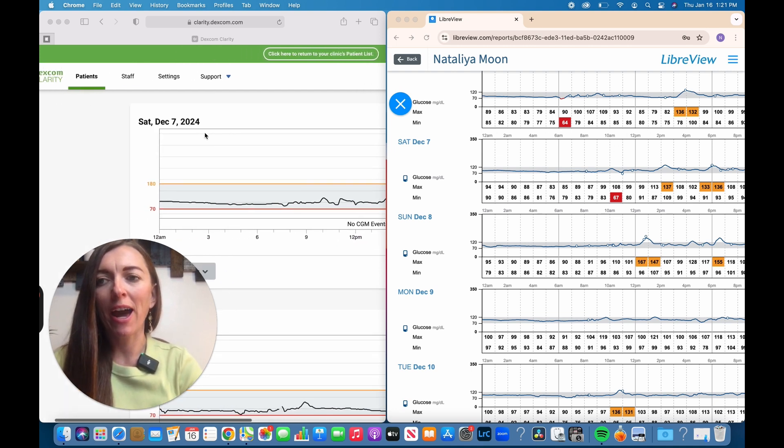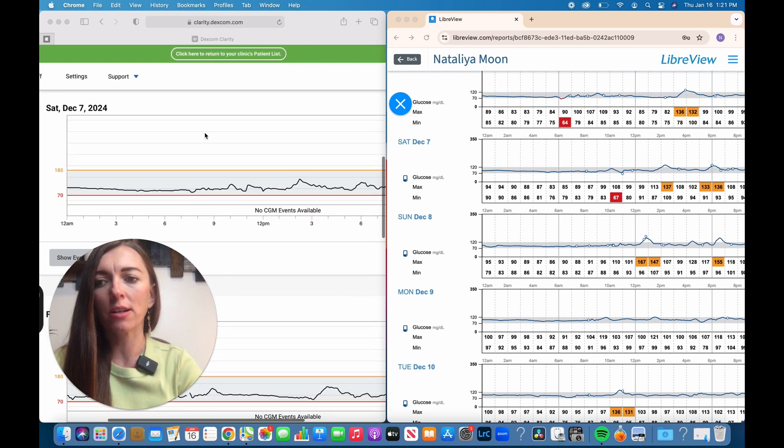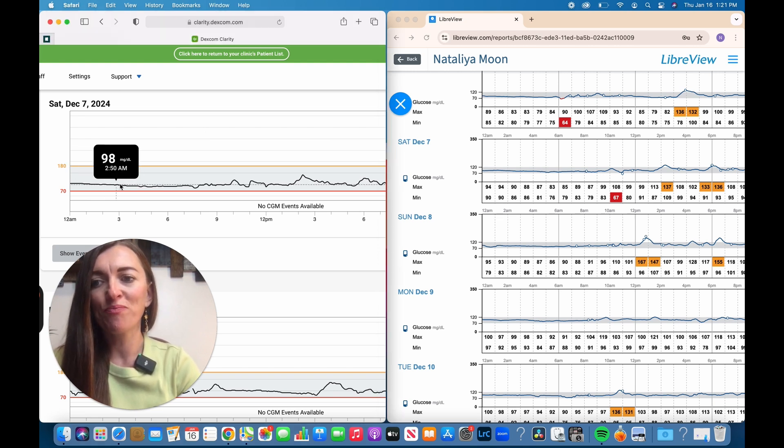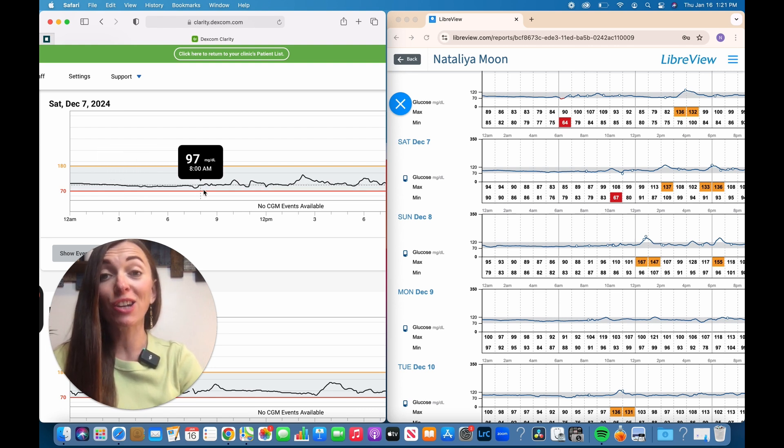What I like already about Dexcom Clarity is that in the daily log you can see the day-by-day data. If I click on it, you can see the time at the bottom, and it also shows the time right there so you can see how blood glucose fluctuates. I really do like this interactive graph.